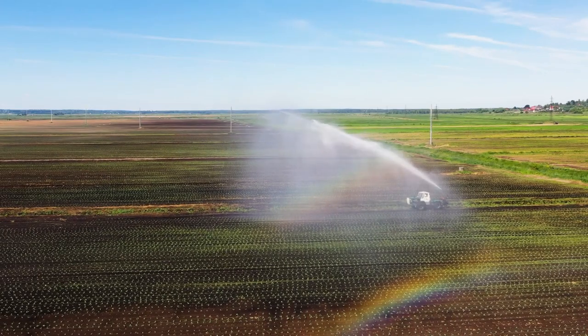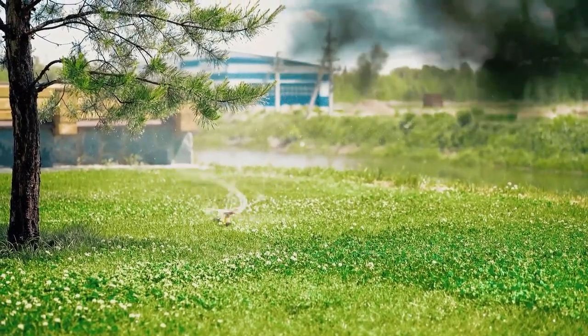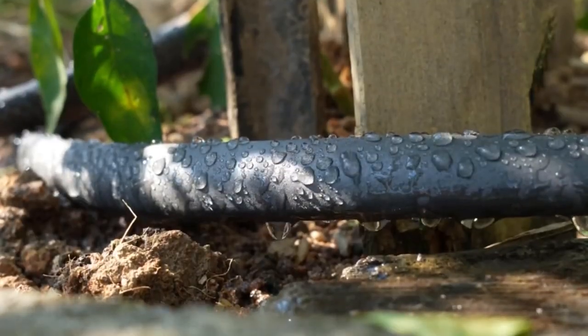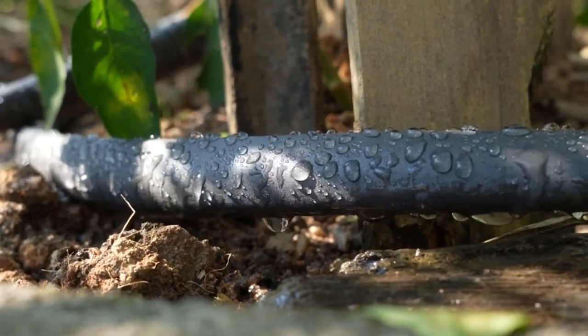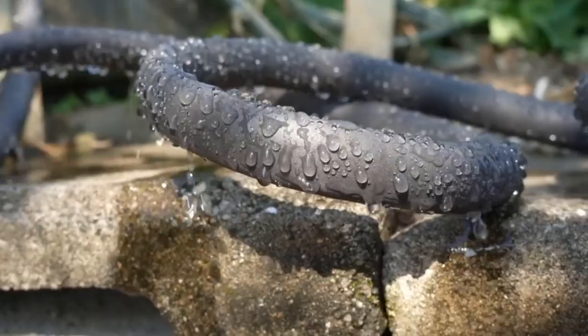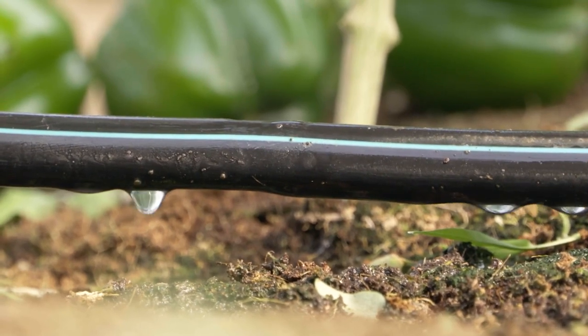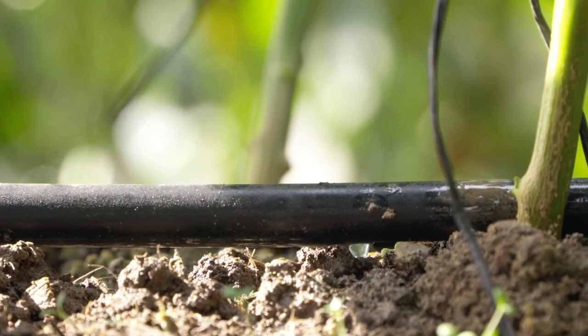Of course, no farm is complete without an irrigation system. If you want your crops to thrive and grow big and strong, you need to give them what they crave: water. If you're a minimalist at heart, consider a simple soaker hose system — just lay out the hose along your rows of crops and let the water seep through to the roots. It's easy, effective, and perfect for those who like to keep things simple. But if you're more experimental with your farming techniques, a multi-level drip irrigation system might be more your speed.